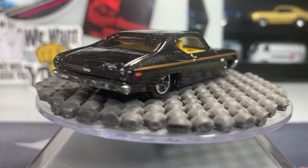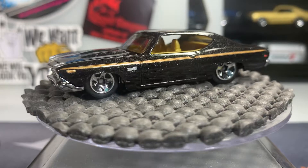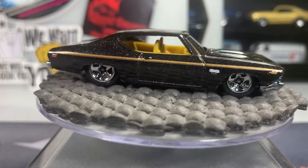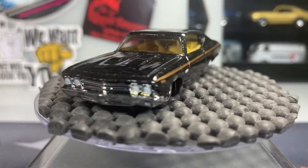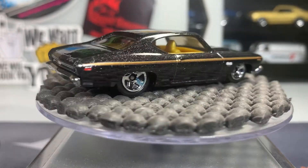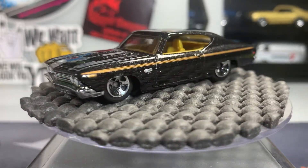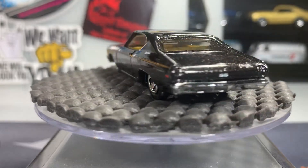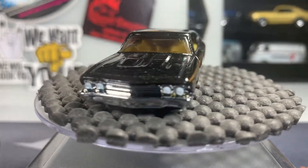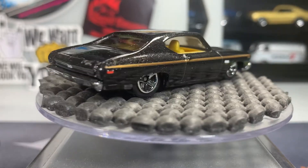Okay guys, now one more. And these are also Chevelles, but these ones are a little different. These are actually Greenlight — I think they're Garage Days or something like that. We're going to open a tough box to get into. There's Greenlight Muscle Car Garage. Alright guys, let's get her out and take a look.